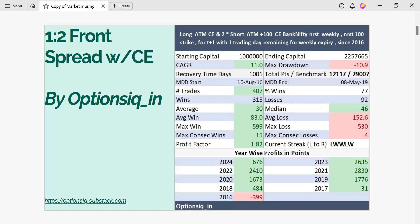Looking at the profit factor, it is 1.82, which means for every $1 you lose, you could have made around $1.82.